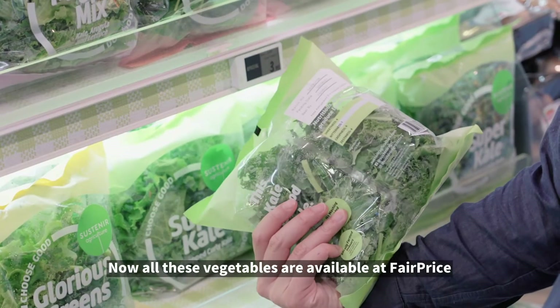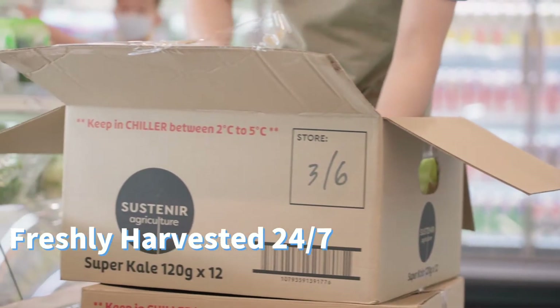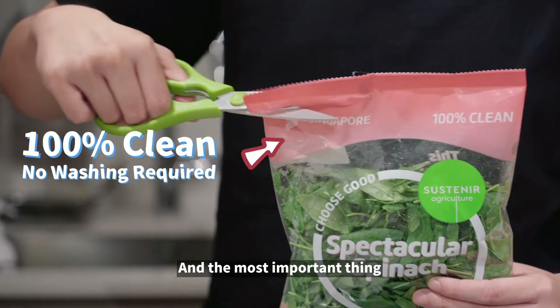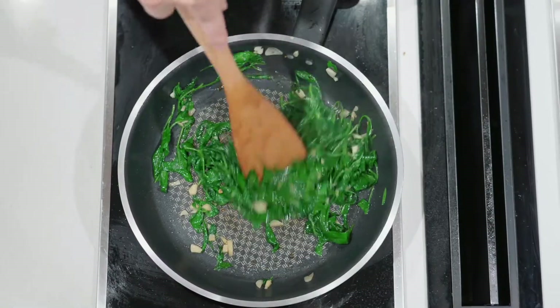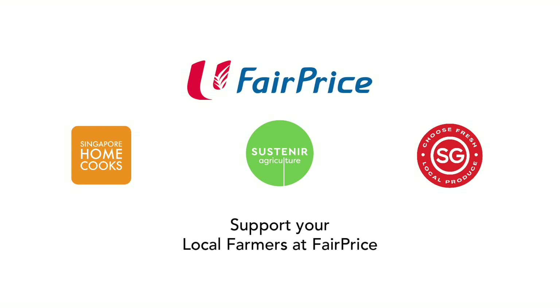All these vegetables are available at FairPrice and I actually bought some home to try. The most important thing — you can eat it straight from the bag without washing. How does it taste? It's simply delicious!